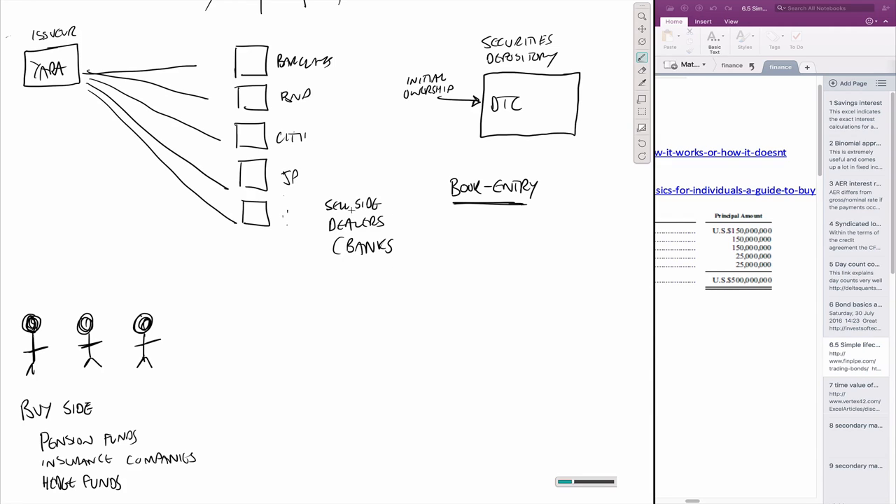Going back to the workflow - the money goes this way, and the bond - even though it's just electronic - goes to the bond holders and gets recorded into DTC. So at that stage, DTC has a record that Barclays, BNP, Citi, and these two other lesser-known banks are actually the owners of this bond.